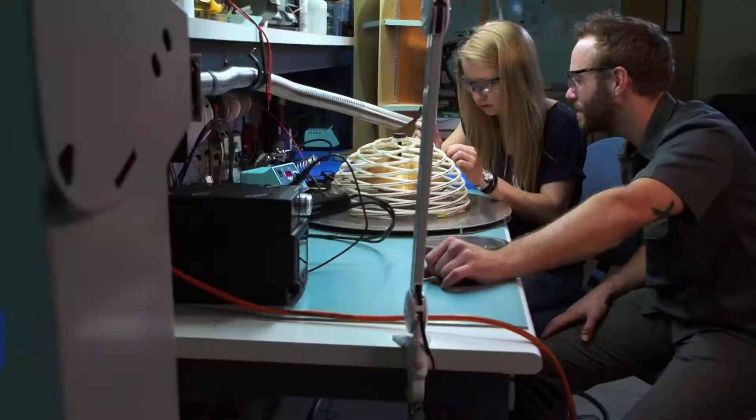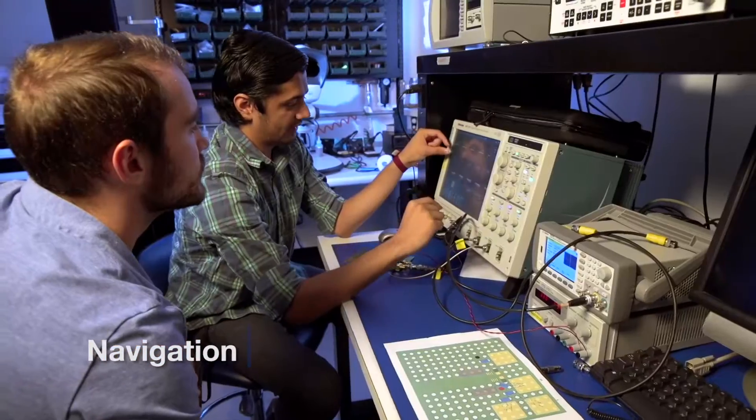You have the hands-on portion where you're actually getting to make things and manufacture things, and you're a part of the design, as well as just actually learning.